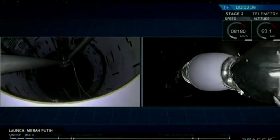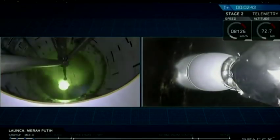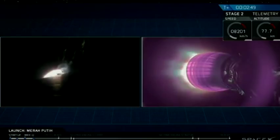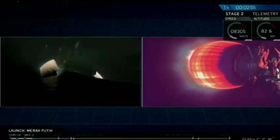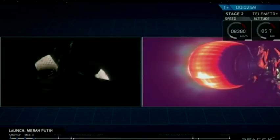Stage separation. We've had a successful stage separation and ignition of that second stage engine.